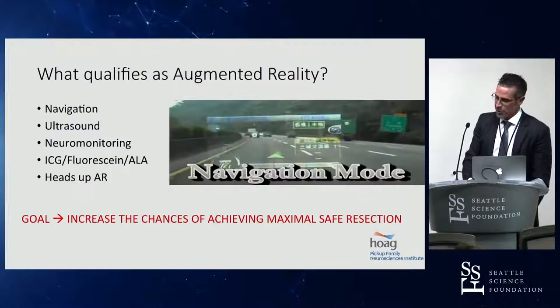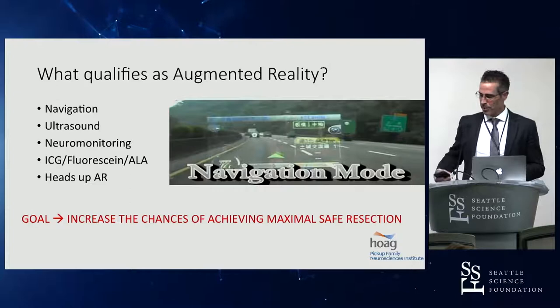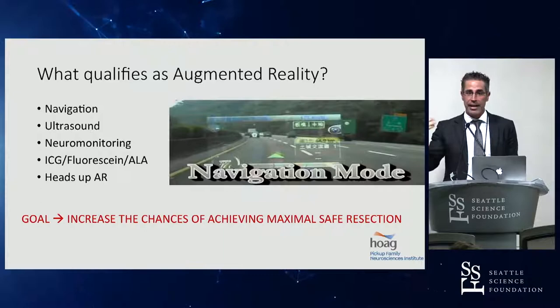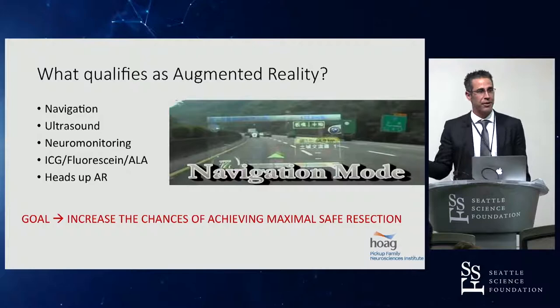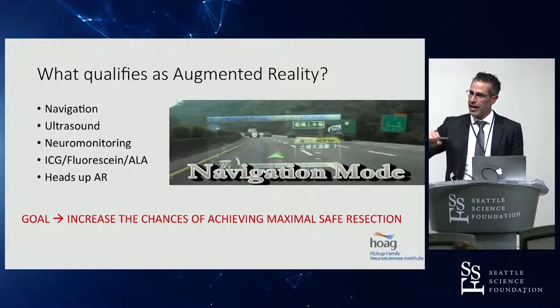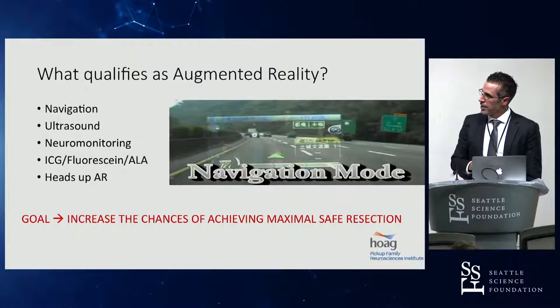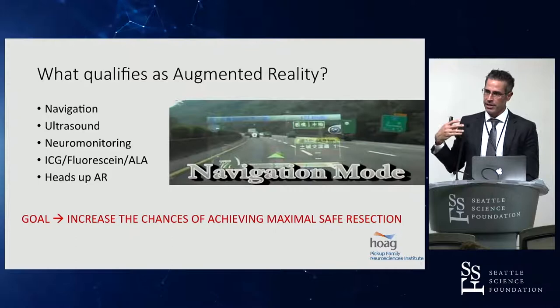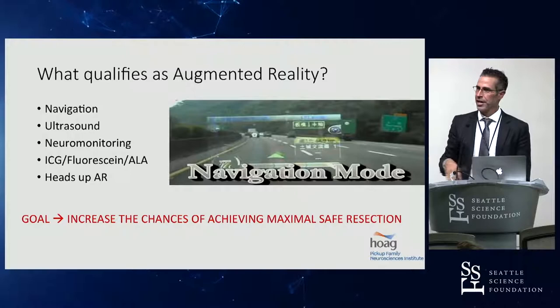Transitioning to augmented reality — what qualifies as augmented reality? Intraoperative navigation by itself qualifies as augmented reality because it augments our ability to understand where we are in the brain. Intraoperative ultrasound I also put in that same category — it allows us to see when there's residual tumor, and once we've closed the dura, to see if there's an intraoperative or postoperative hemorrhage so we can open back up and stop the bleeding. Intraoperative neuromonitoring — the NIM probe is a form of augmented reality. When we're getting close to the facial nerve and stimulating, we're hearing a beeping that gives us auditory feedback telling us we're close to a danger area: don't use the CUSA here, slow down, you're getting close to a critical structure.